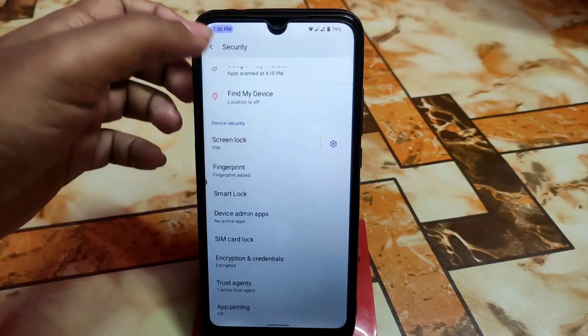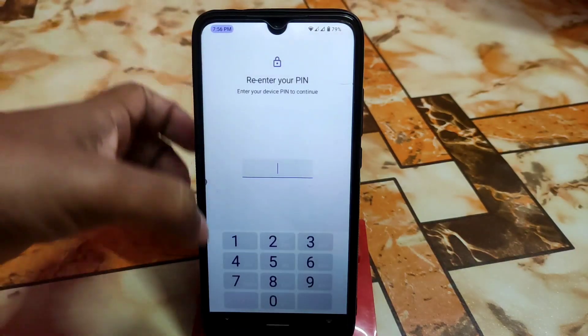In the security options we only have fingerprint — there is no face unlock or anything else.